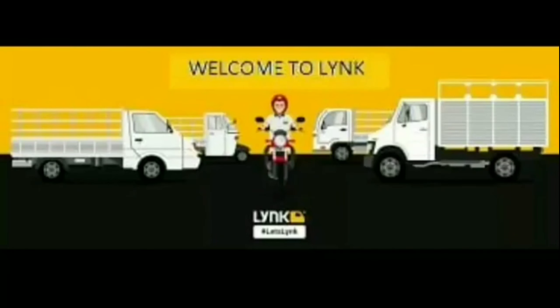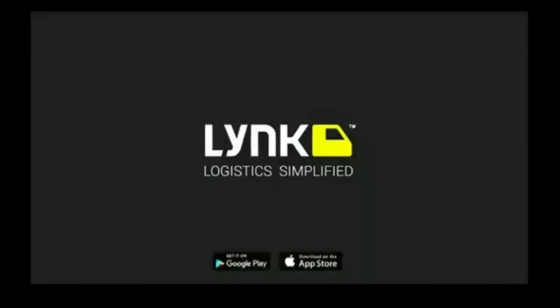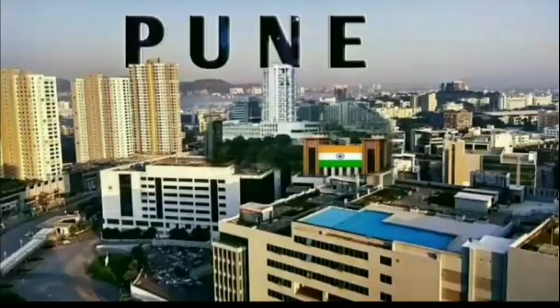Hello everyone and welcome to this video. Let's talk about the link delivery job. Once you have a lot of names, we have to pay the link from the lockdown. You can join the link in the delivery job. Let's see how many people are doing this video.